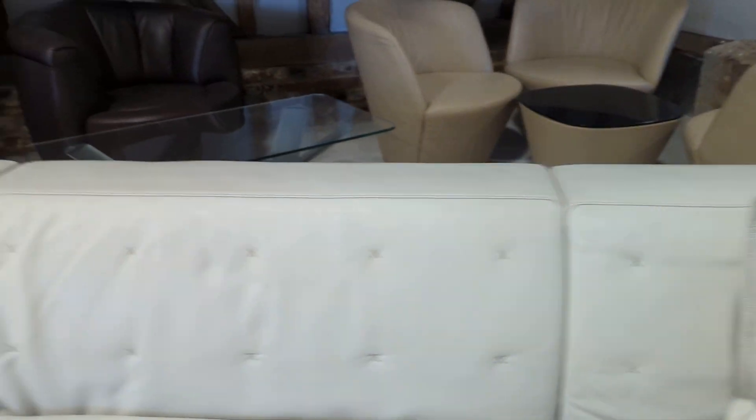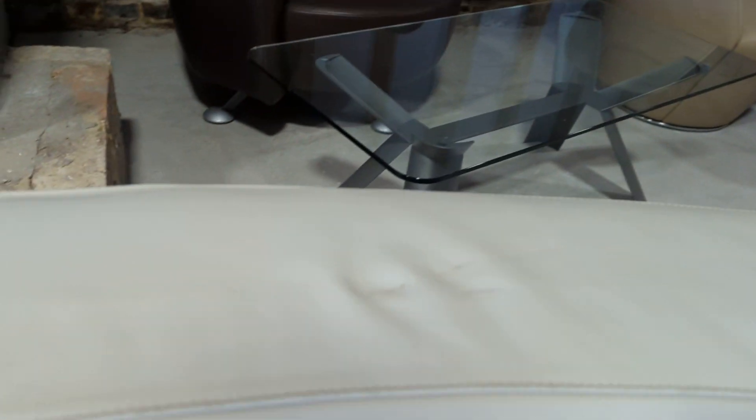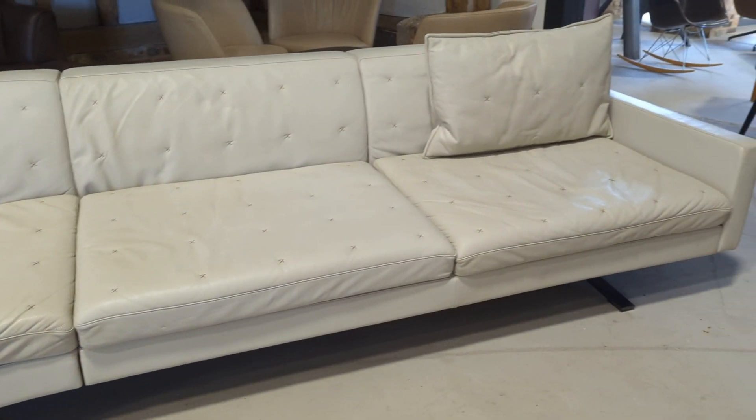Condition wise it's in good condition, and the only reason we're not saying anything further is on the top here — you've got a couple of scratches to the leather. An easy job for a professional.